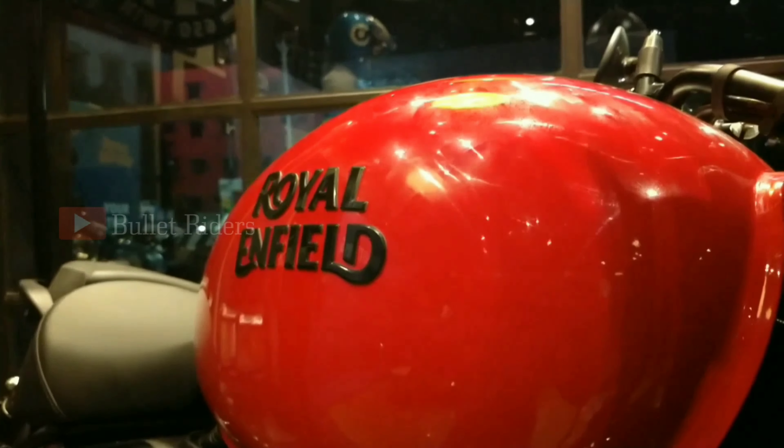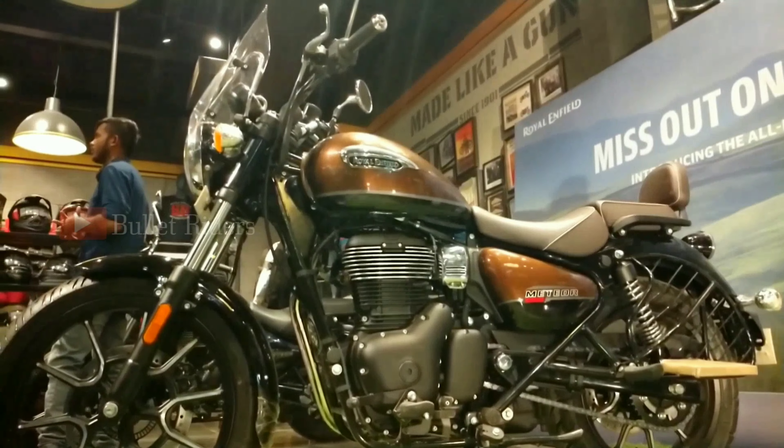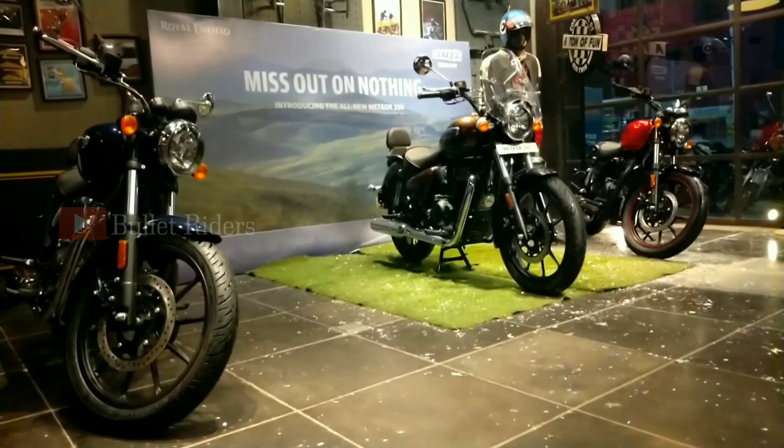Moving to the braking, this highway cruiser gets dual channel ABS as standard. The braking duties are performed by a 300 mm disc up front with a twin piston caliper, supported by a 270 mm disc at the back with a single piston caliper. We get 41 mm telescopic forks up front with 130 mm travel, and twin shock absorbers with six-step adjustable preload at the rear that provide effective damping in all riding conditions.